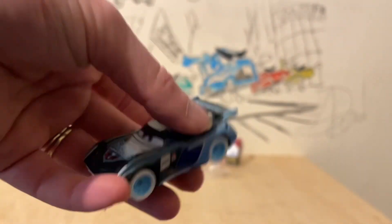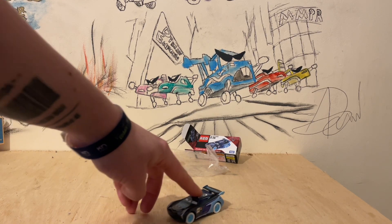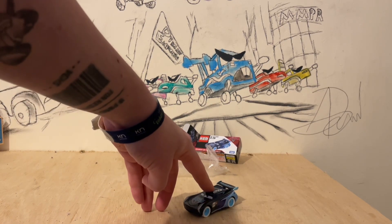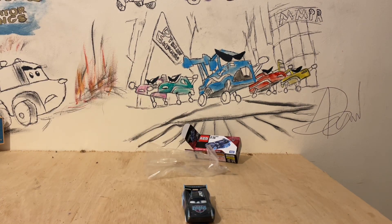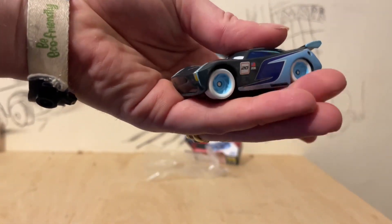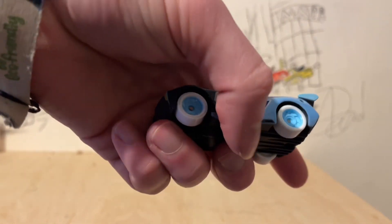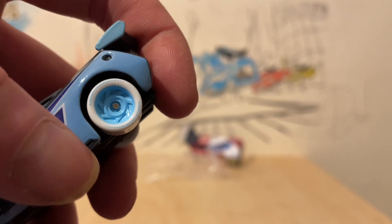Amazingly, he does carry over the whole Tomica gimmick of having active suspension, which is just awesome in my book. The fact that Tomica managed to make die-cast cars with actual working suspensions — pretty cool. He's got beautiful white rims that do still have the Lightyear text on them, albeit absolutely tiny, but it is still on there.